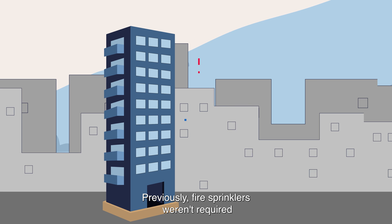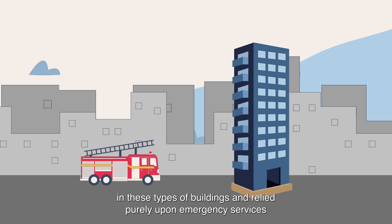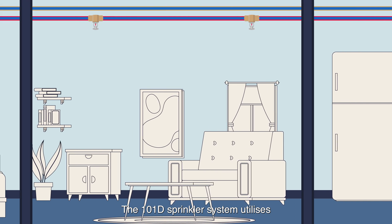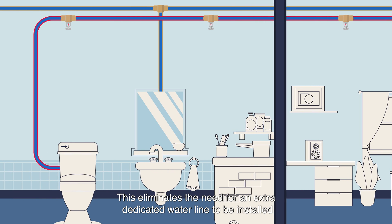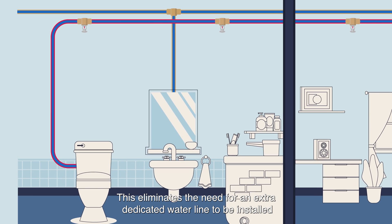Previously, fire sprinklers weren't required in these types of buildings and relied purely upon emergency services. The 101D sprinkler system utilises the building's drinking water supply on each floor, which eliminates the need for an extra dedicated water line to be installed.